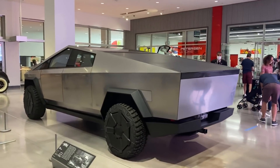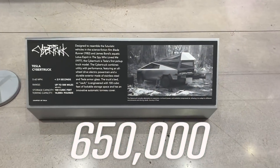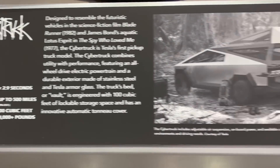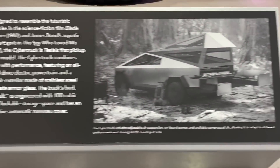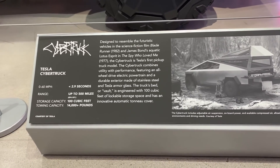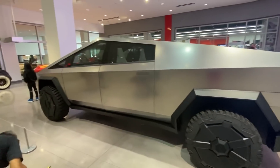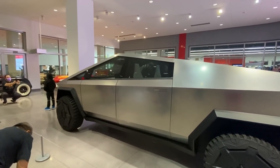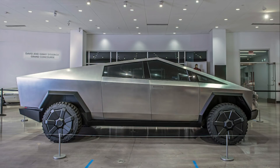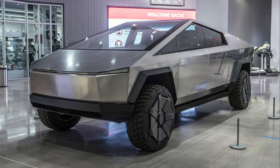Wedbush Securities analyst Dan Ives released a note to clients saying their firm puts reservation numbers for the Cybertruck at over 650,000. While this would be exciting if true, there are far more important things to work out for Tesla than generating a high number of $100 pre-orders. With the Cybertruck set to enter production in an entirely new plant and with an entirely new exoskeleton, the main challenge will be implementing the machine that builds the machine to fulfill the demand. The additional battery requirements this vehicle will need to hit the promised performance metrics make it clear that Tesla's challenge will not be generating demand or interest in the Cybertruck. It's already looking like they will have a multi-year backlog to ramp production before they can even begin to satisfy a portion of the reported demand they have now.